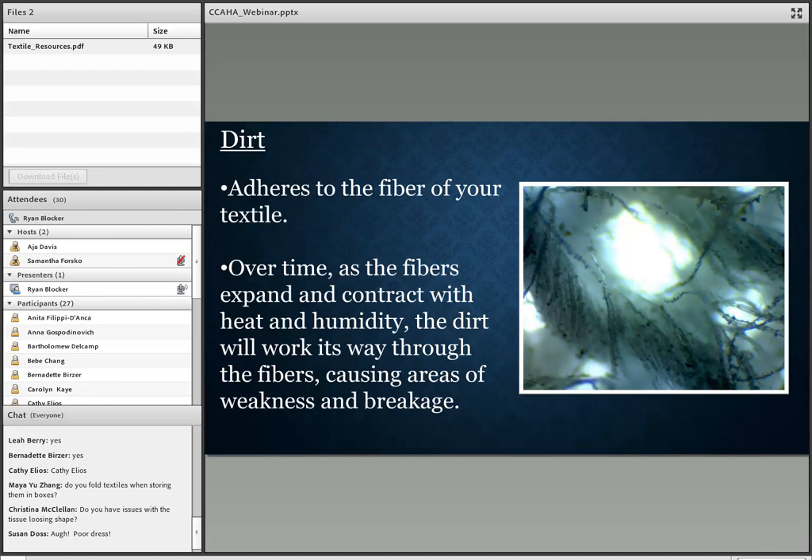Dirt adheres to the fibers of your textile. Over time, as the fibers expand and contract with heat and humidity, the dirt works its way through the fibers causing areas of weakness or breakage. This is a white cotton glove after I ran my finger over a dirty tabletop — you can see the amount of dirt it picked up. That dirt over time, with exposure to heat and humidity as the fibers expand and contract, just works its way through.